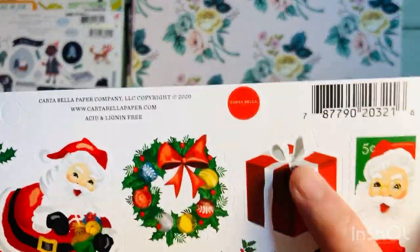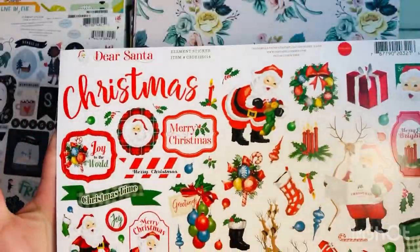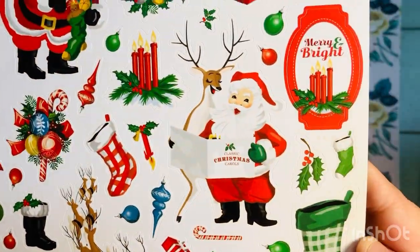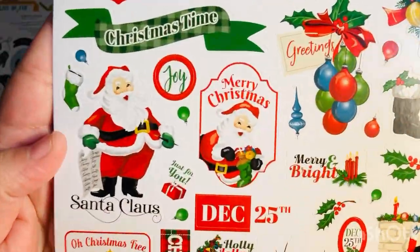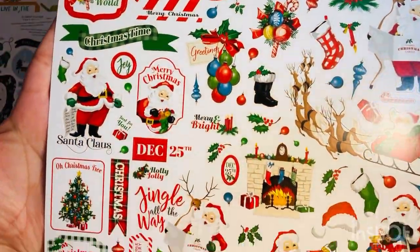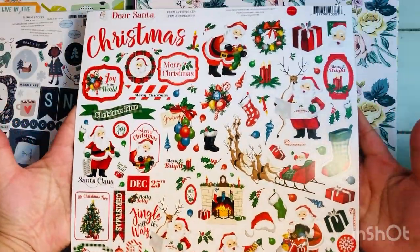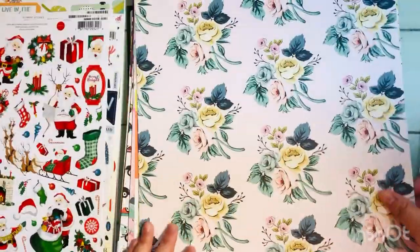This collection is Dear Santa by Carta Bella, one of my favorites this year. I really love the bright reds and greens and the vintage classic Christmas feel. I did pick up a few repeat items from this collection in this haul.